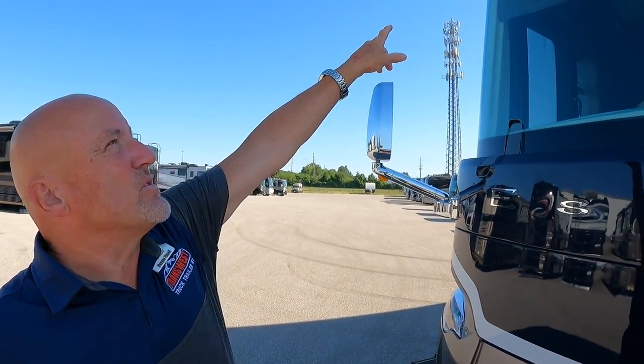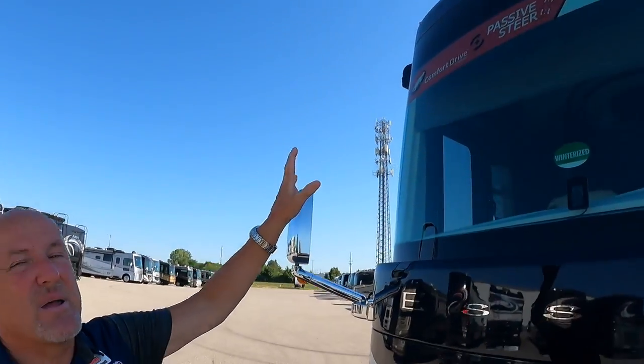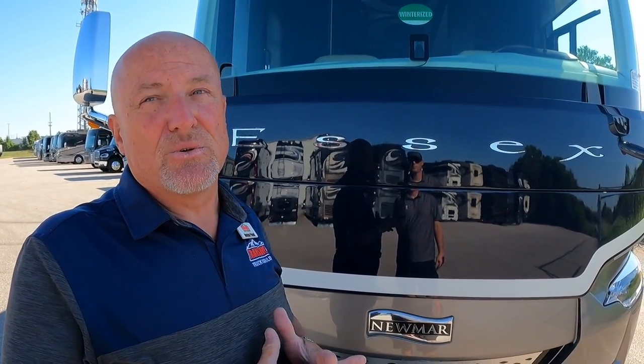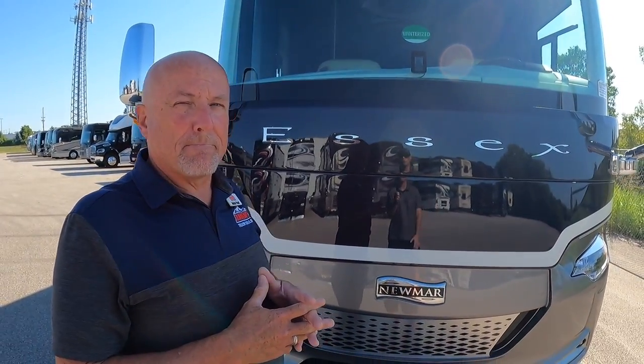The ComfortDrive steering system allows you to control the tension in the steering wheel — lighter for slower speeds and heavier for highway speeds — taking away wind gusts and high-profile vehicle shift. At a complete stop, if you turn the wheel all the way left or right, it will always find center when you let go. Newmar has used this on all their Class A diesel pushers since 2008.